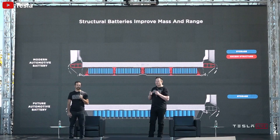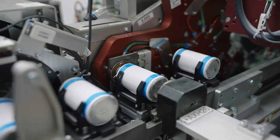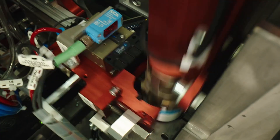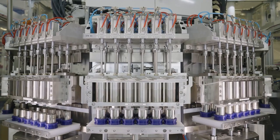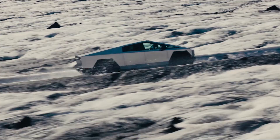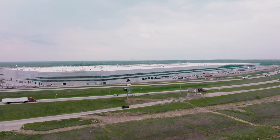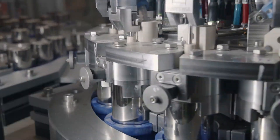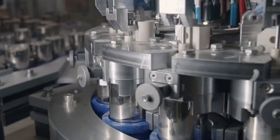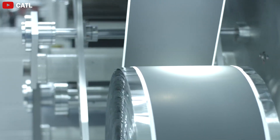Tesla decided against using traditional tabs to address these issues. Instead, they designed electrodes that connect directly to the battery terminals through multiple small contact points at the edges of the electrodes. This innovation allows the batteries to operate at more stable temperatures, thereby extending their lifespan. At the same time, the battery manufacturing process has become simpler, which helps accelerate production on the assembly line and reduce costs as the company achieves massive production volumes.